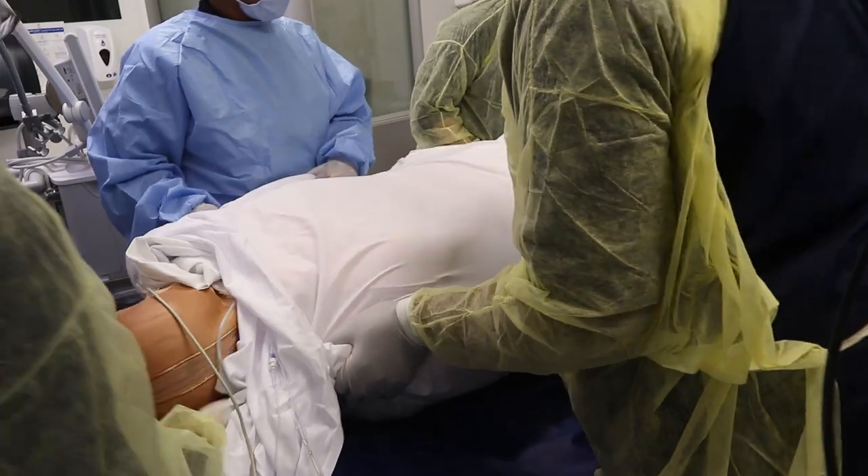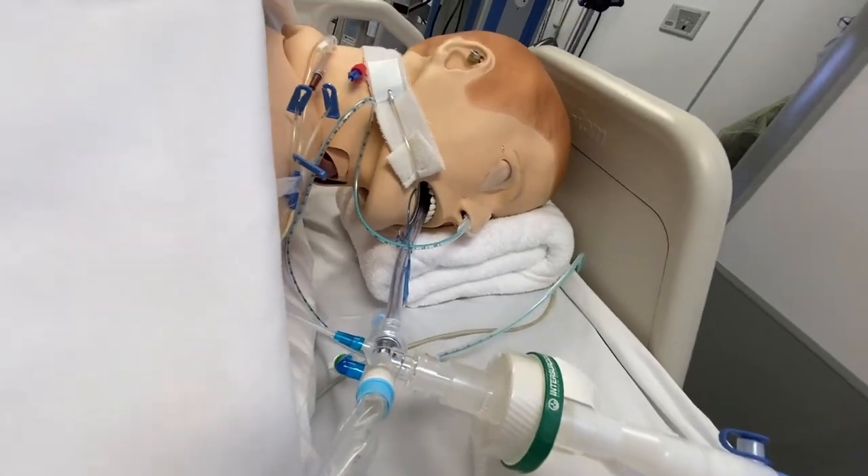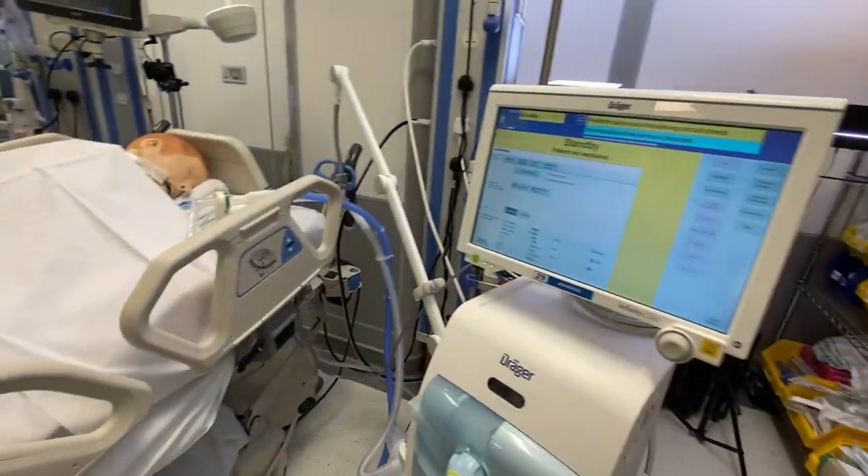Complications of the procedure include dislodgement or obstruction of tubes and drains, cardiac arrhythmias, hemodynamic instability, massive facial edema, pressure injuries, aspiration, and corneal ulcerations.